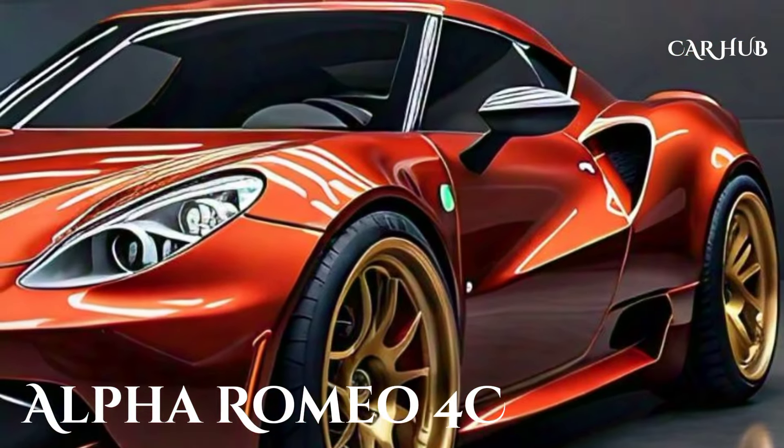First off, let's talk about the design. The 2025 Alfa Romeo 4C maintains its signature curvaceous and aggressive exterior, but with a few modern twists. The front fascia now features sharper, more angular LED headlights that provide better visibility and a contemporary look.